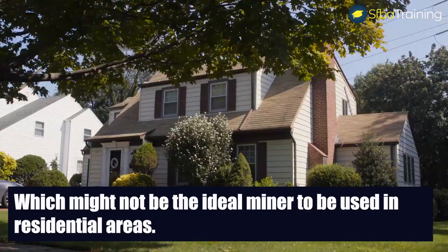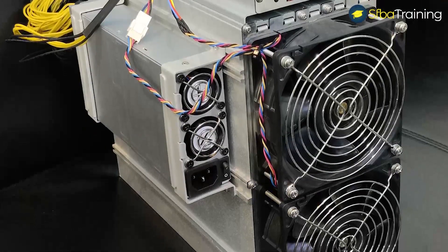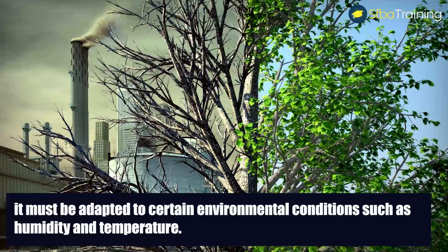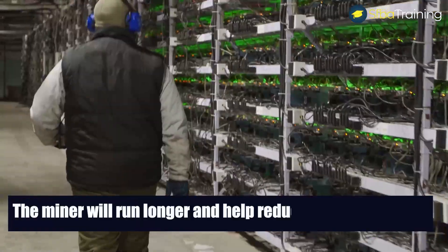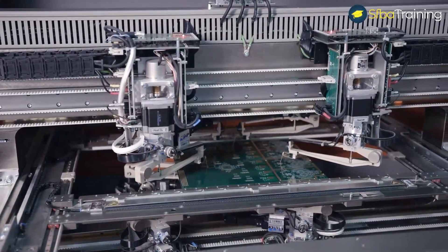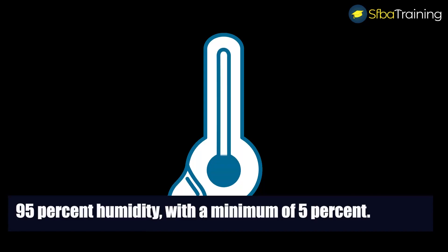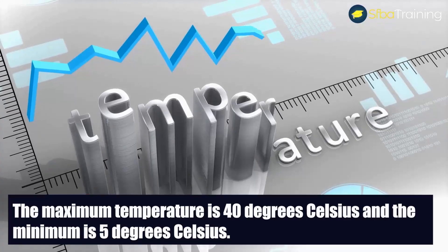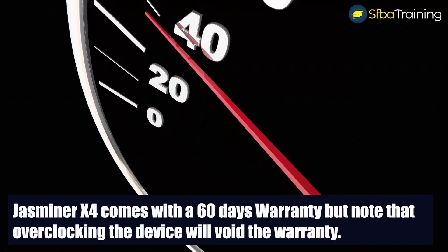In order for the device to work efficiently, it must be adapted to certain environmental conditions such as humidity and temperature. With the right conditions, the miner will run longer and help reduce overheating. The manufacturer has set the humidity range at a maximum of 95% and a minimum of 5%. The maximum operating temperature is 40 degrees Celsius and the minimum is 5 degrees Celsius.